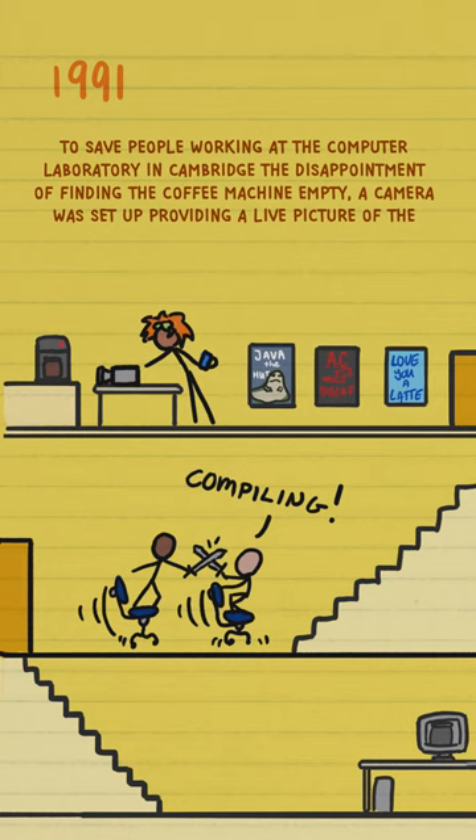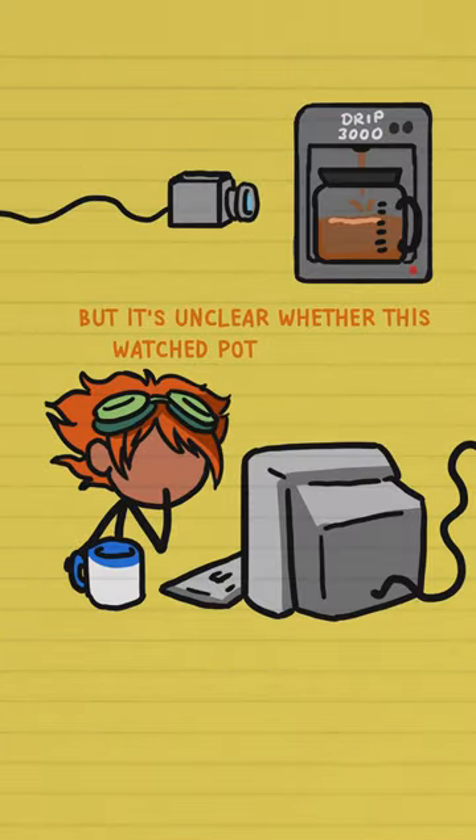A camera was set up providing a live picture of the coffee pot to all desktop computers in the office network. But it's unclear whether this watched pot ever boiled.